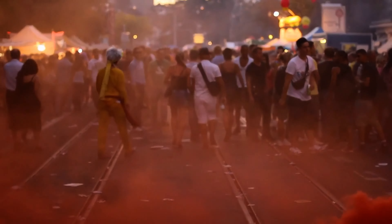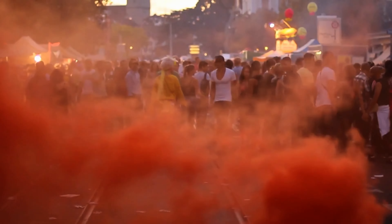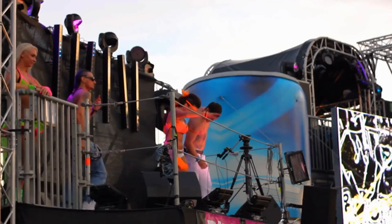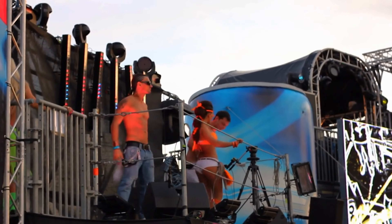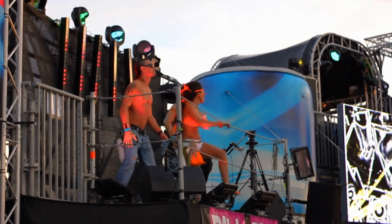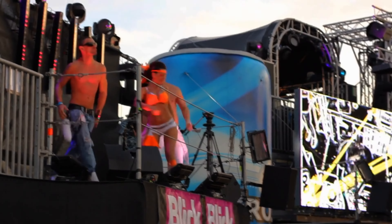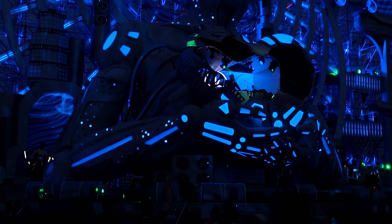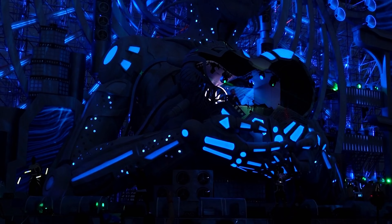Zürich Street Parade is one of the largest techno parades in the world, attracting hundreds of thousands of visitors each year. Held annually in August, the parade takes over the streets of Zurich, with floats, DJs and dancers, creating a party atmosphere unlike any other. If you're a fan of electronic music, this is a must-attend event.